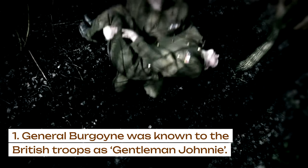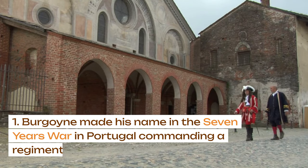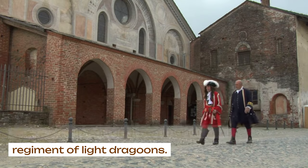General Burgoyne was known to the British troops as Gentleman Johnny. Burgoyne made his name in the Seven Years' War in Portugal, commanding a regiment of light dragoons.